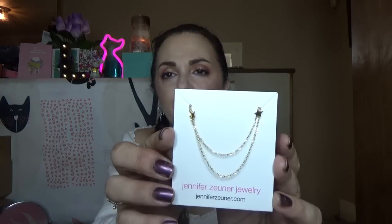This is from Jennifer Zuner Jewelry — it comes in a pretty velvety bag. I love that. Oh, how pretty — let me hold this up close. It's a necklace with two little stars. It's a longer necklace so it's going to sit down here with the two stars. I'm going to try it on — I absolutely love that! I've been loving delicate jewelry. I have a tendency not to change my necklaces too much but this kind of encourages me to change my jewelry around occasionally.